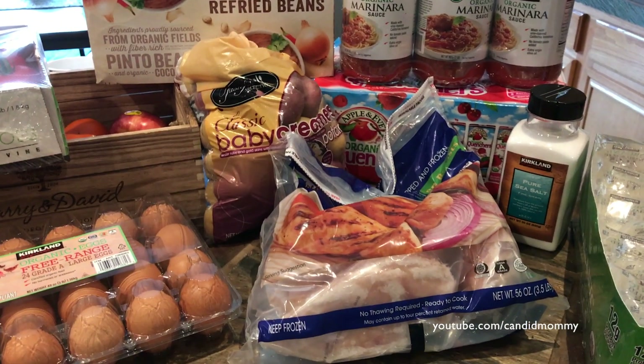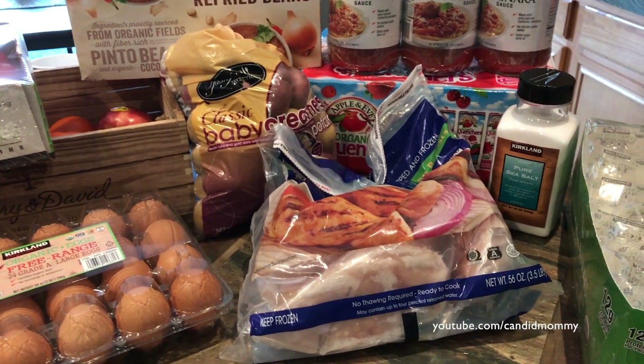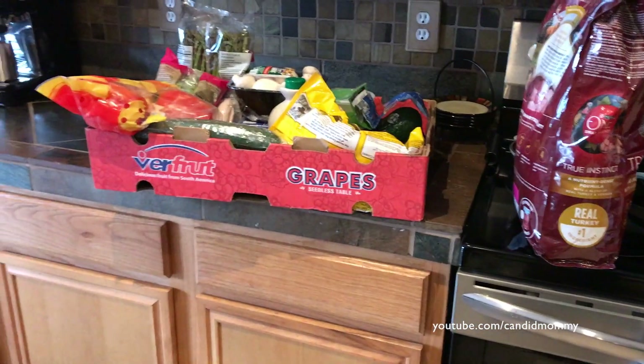Alright guys, I've got quite a bit of Costco to share with you, and hopefully I'm going to be good for a little while as far as groceries go. I'm going to show you this stuff, and then I'll show you the stuff that's over here.